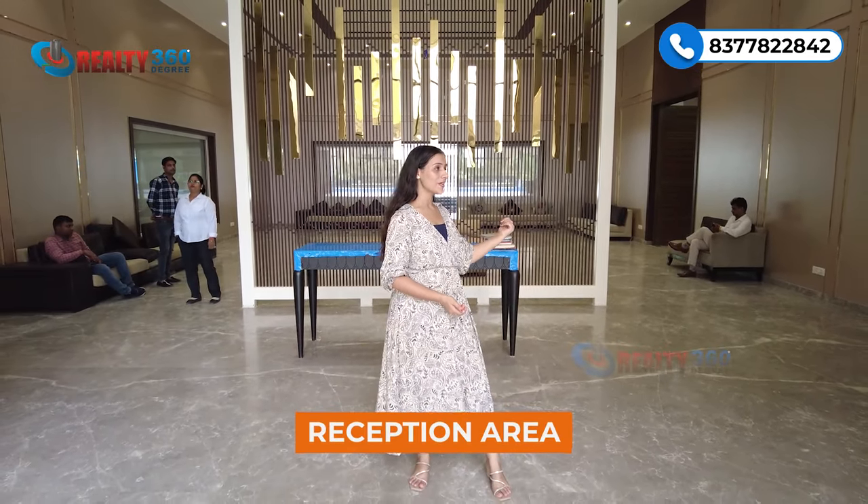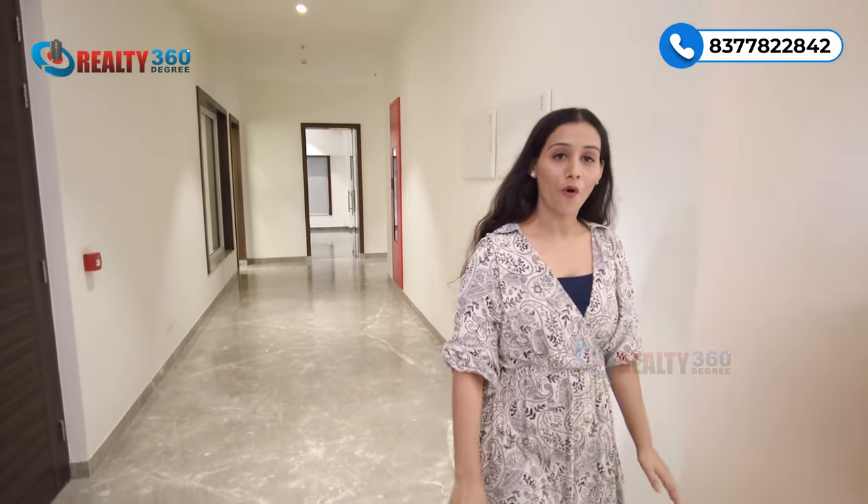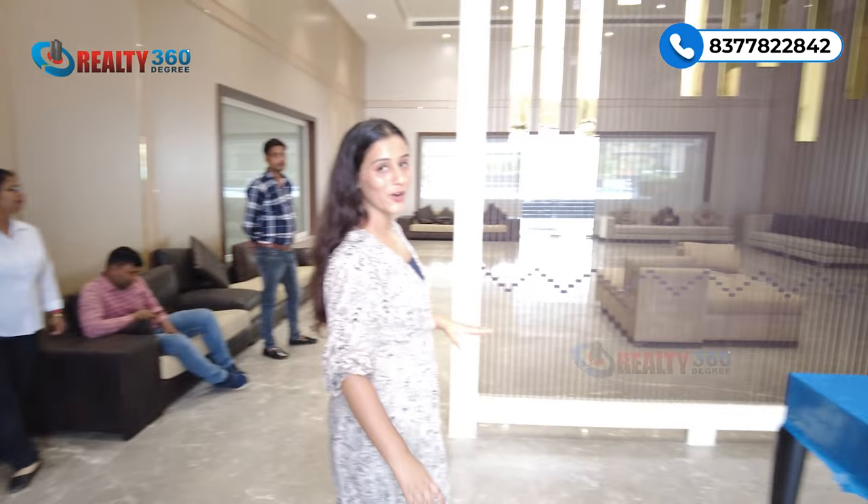This is the ground level of the clubhouse. Here you can see the reception area and a seating area. And that's not all about the ground level — here you can also see a banquet hall.